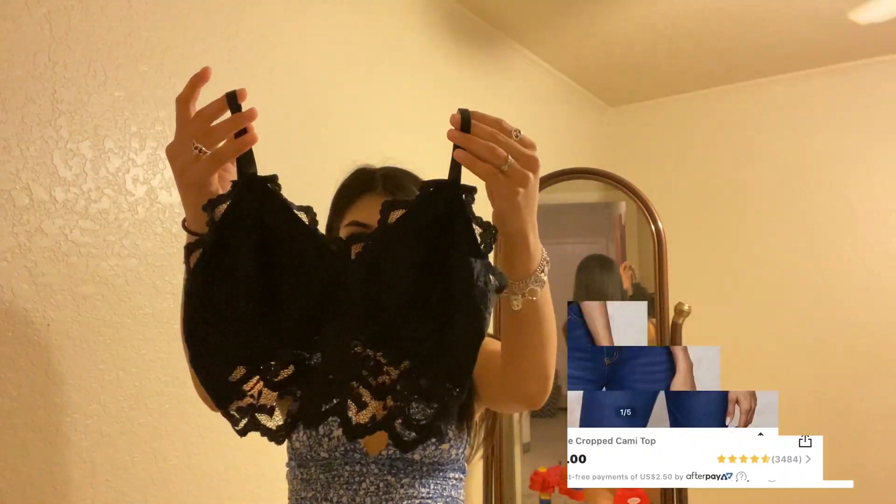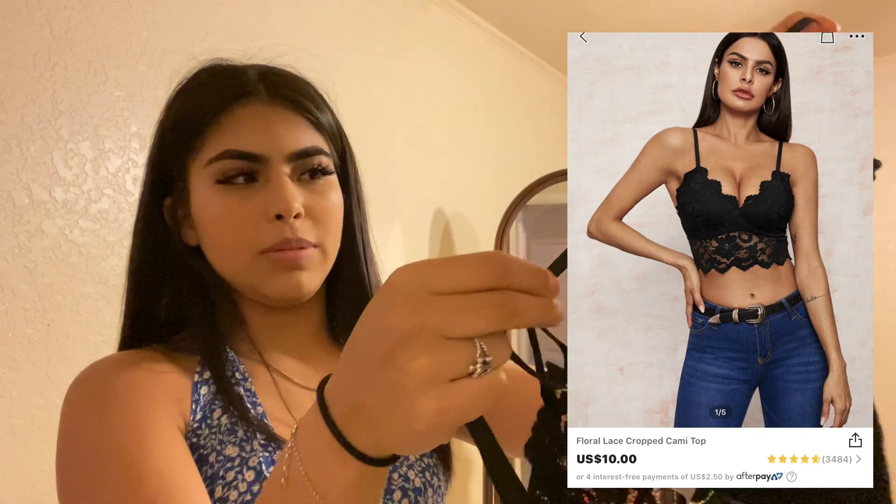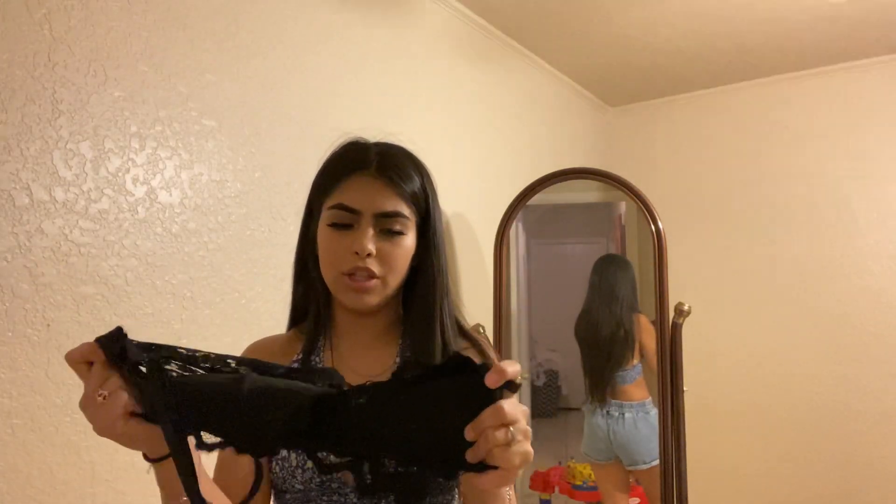Here's this black lace top. It is really cute. It is laced all the way around and it has adjustable straps right here, so if you want it to fit a little bit lower or a little bit tighter, you can just adjust them real easy. I really, really like it — it seems to be a little stretchy also.